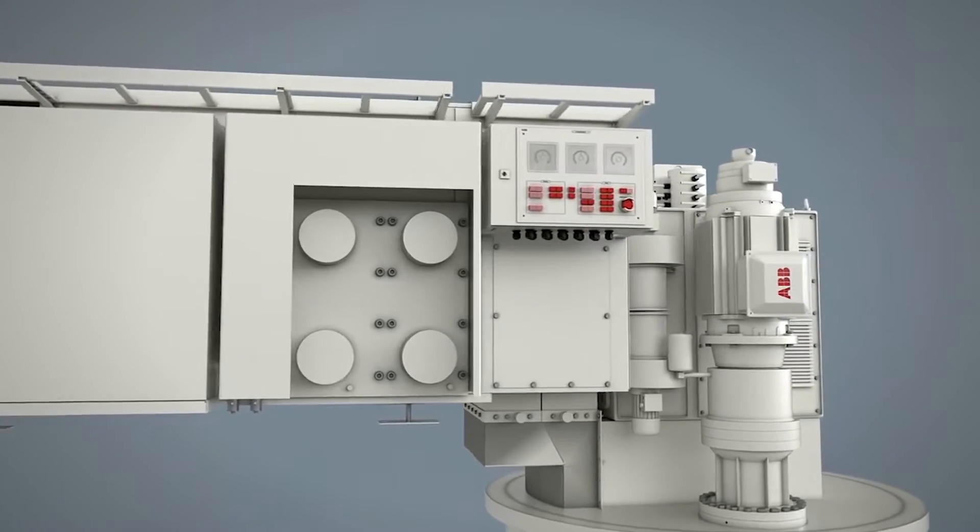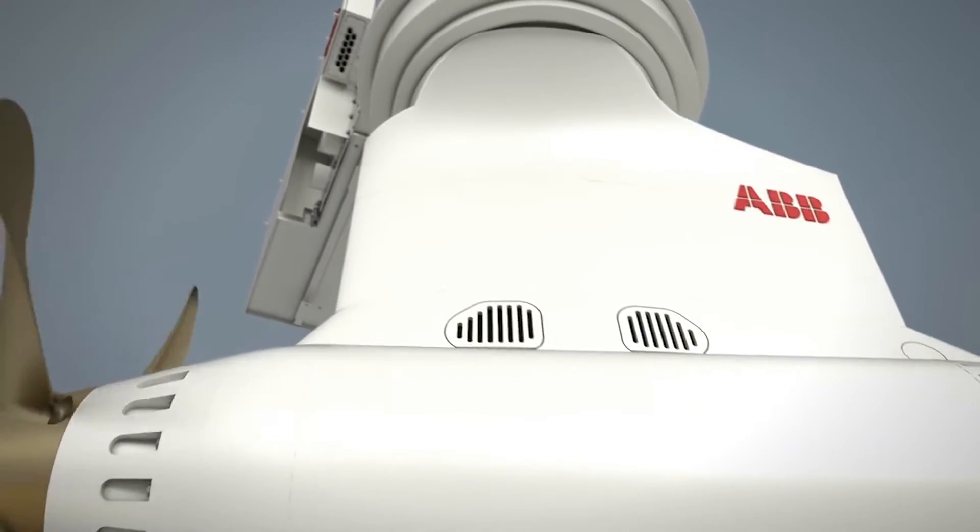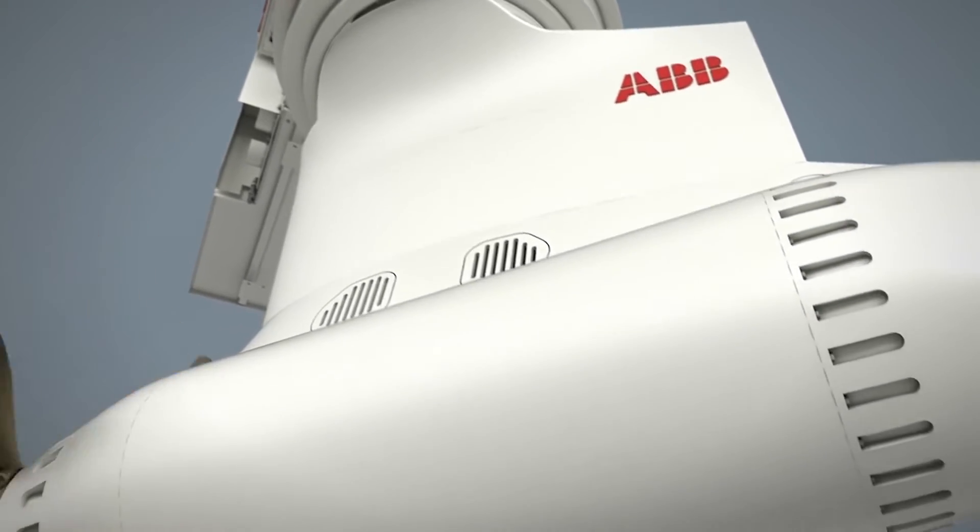Azipods have the lowest noise and vibration levels of any large ship propulsion system, which also offers minimal disturbance to marine life.